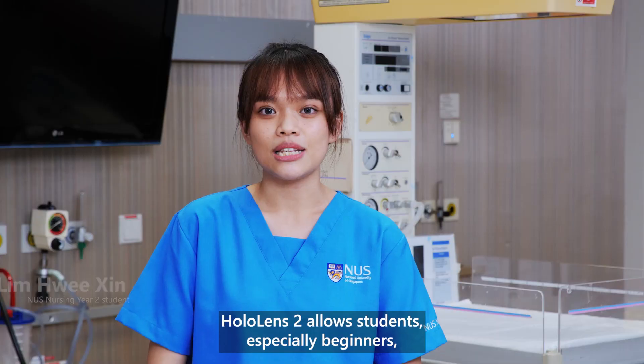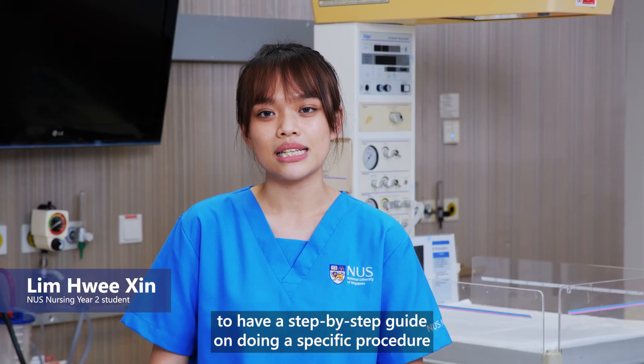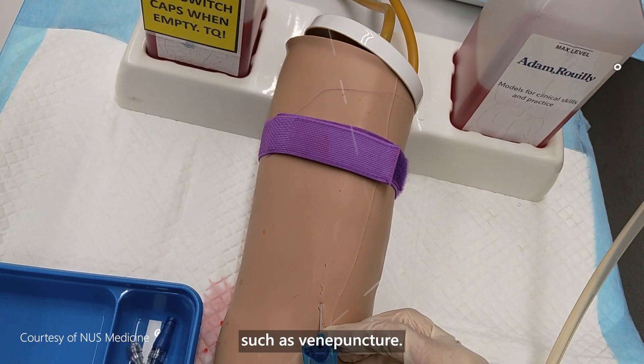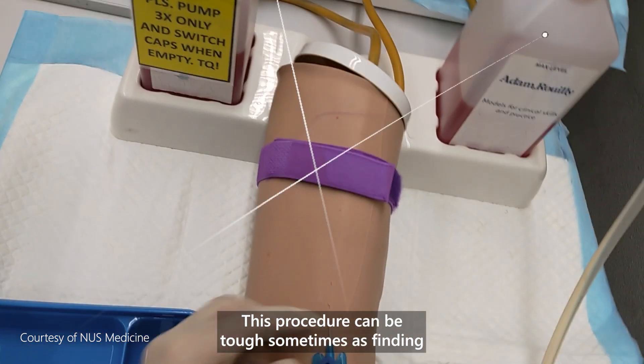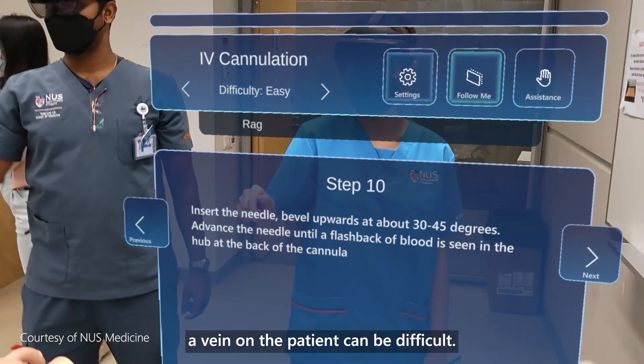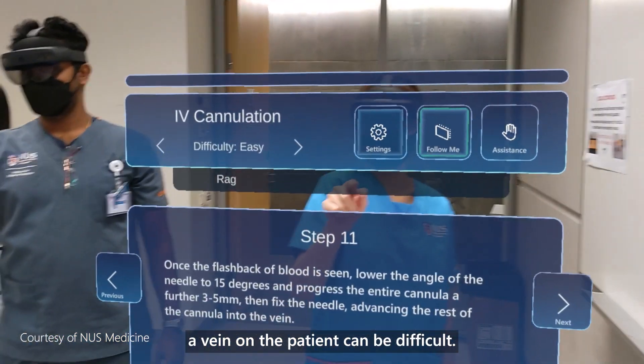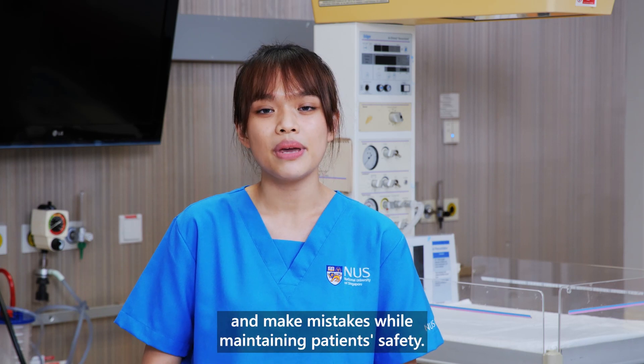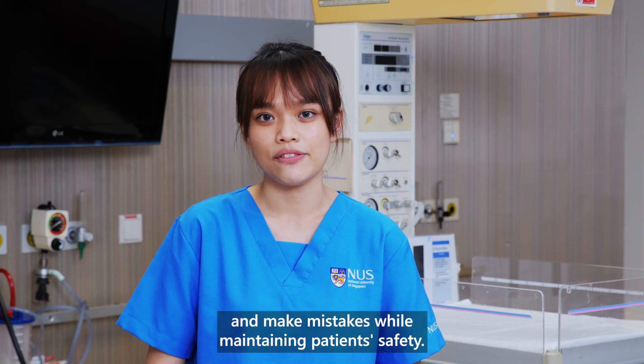HoloLens allows students, especially beginners, to have a step-by-step guide on doing a specific procedure such as venipuncture. This procedure can be tough sometimes, as finding a vein on a patient can be difficult. With HoloLens, it allows us to better visualize and make mistakes while maintaining patient safety.